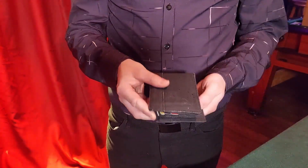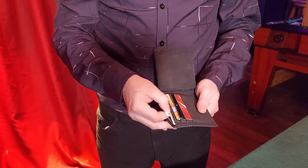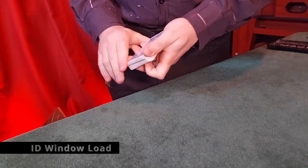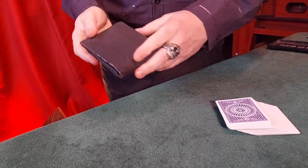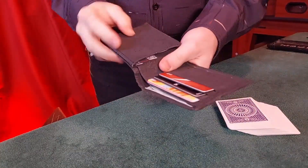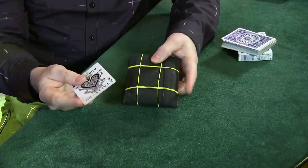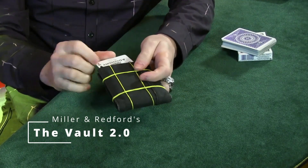Magicians will love the three different ways the wallet can secretly take a playing card. There's a no-palm card-to-wallet option where a card will appear between the bills inside the bill compartment of the wallet. A card may also be secretly loaded into the ID compartment within the snap enclosure, or the wallet may be loaded despite being completely bound in rubber bands while remaining in full view.